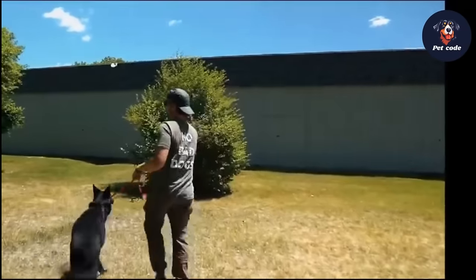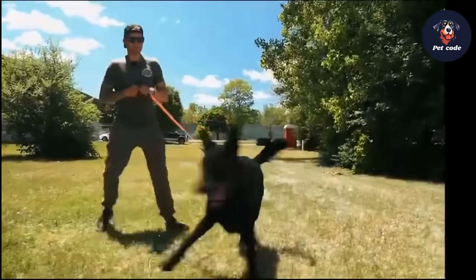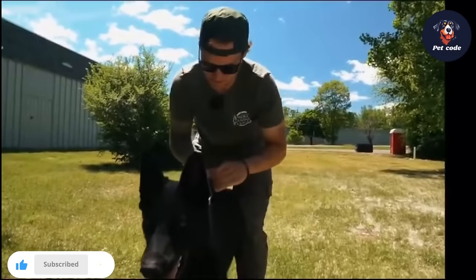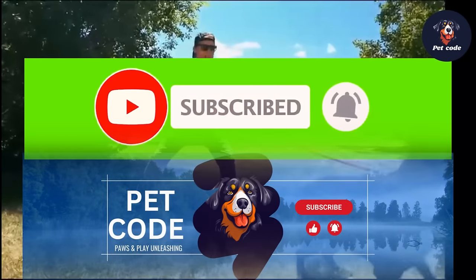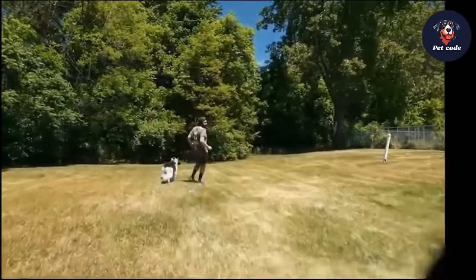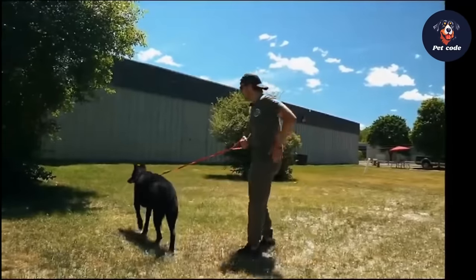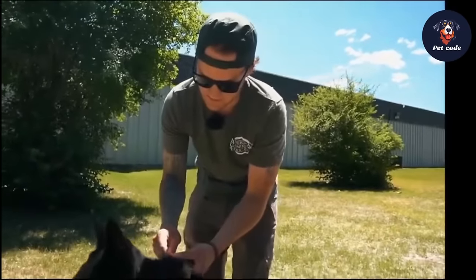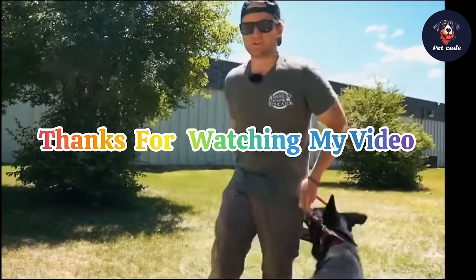Thank you everyone for joining us on this insightful journey through the world of German Shepherds. We hope you found this information valuable and intriguing as you explore the diverse types within this incredible breed. If you enjoyed this video and learned something new, don't forget to subscribe to our Petco channel and give it a thumbs up. We'd love to hear from you — feel free to leave your thoughts, questions, or suggestions for future videos in the comments below. Until next time, take care and give your furry companions an extra belly rub from us.